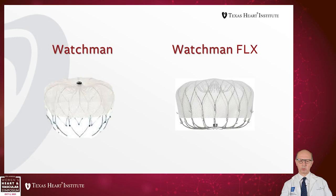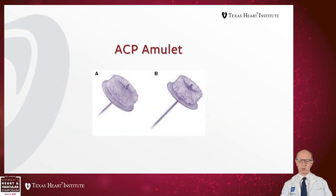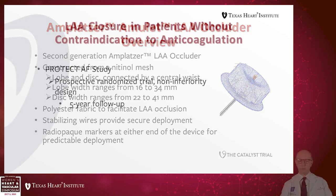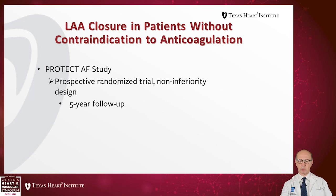The devices I'm going to talk about are all FDA approved. Watchman was the first device approved in the U.S., subsequently followed by the second generation Watchman Flex. I will also talk about the ACP Amulet, which is a new device just approved a few weeks ago. The ACP Amulet is a left atrial appendage occluder, the second generation of Amplatzer, constructed from a nitinol mesh. It has a lobe and a disc; the lobe ranges from 16 to 34 mm and the disc from 22 to 41 mm.